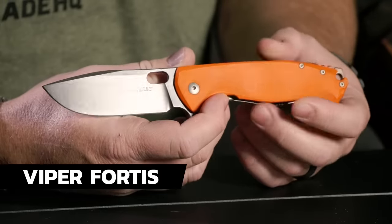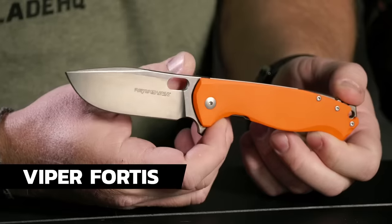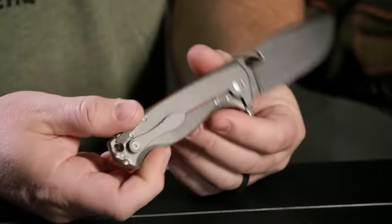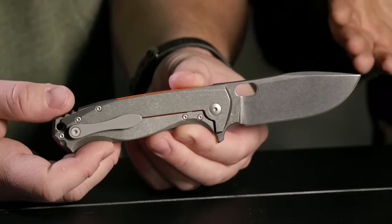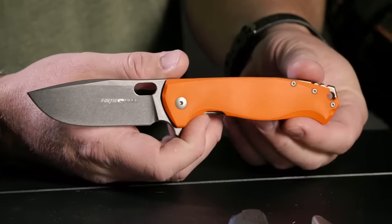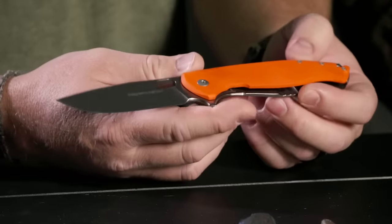Next we have a Viper knife — orange G10 handle and an M390 blade. We're seeing more and more of a trend of getting M390 for under $200, even sub-$100, like we see with the Iona, the Link, and the Dividend. This Viper is on sale right now for $149.99 — that gets you a pin and a shirt. Buy a knife, get a shirt, get a pin — can't beat that.